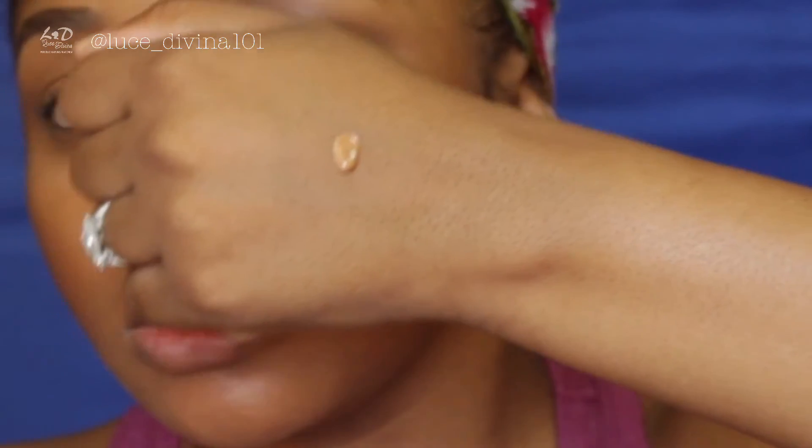These are the Inglot face and body illuminators. I bought number 66 for highlight — it's a champagne color — and number 67 for bronzing. Right now I'm going to use the bronzer, number 67, to bronze some areas on my face. You need to shake it first, then take a palm of it. It's kind of similar to the Cover FX Enhancing Drops. I'm applying it where I applied the powder bronzer.